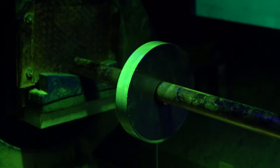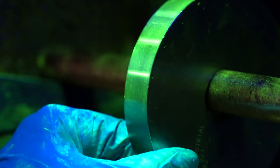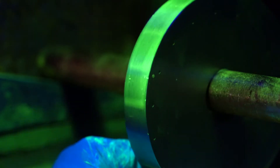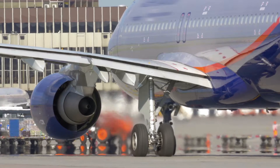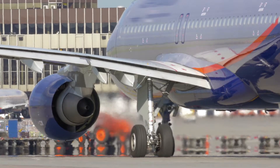Magnetic particle inspection is used for detecting defects in ferrous metals. Both of these methods utilize ultraviolet light for verification. At Superior Joining Technologies, we are proudly serving the aerospace manufacturing supply chain community with these and other valuable services.